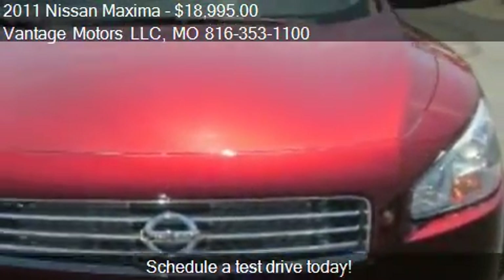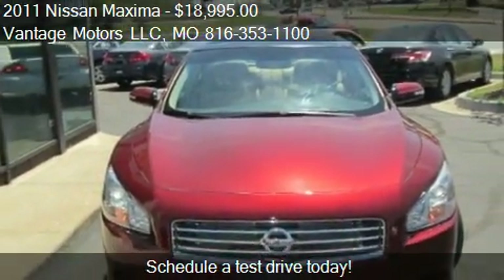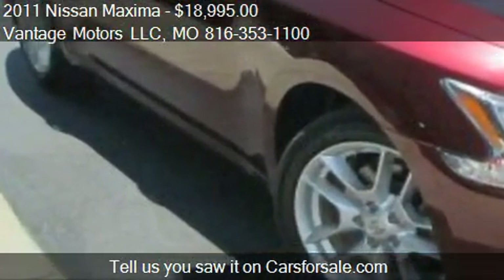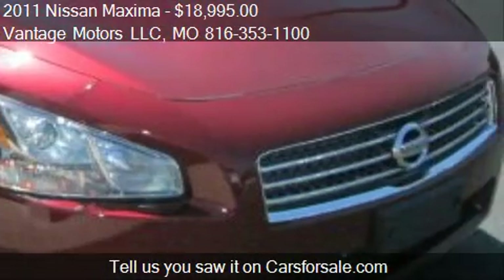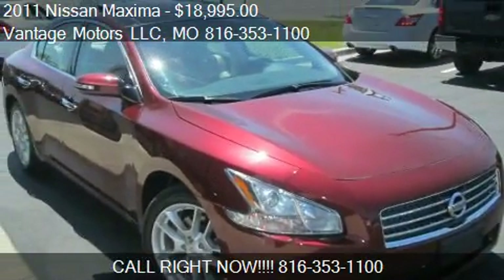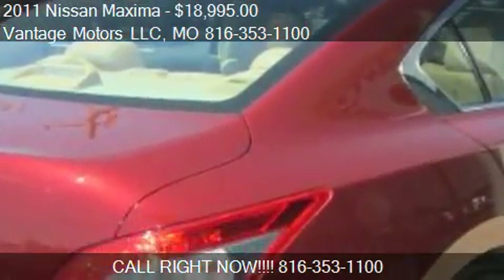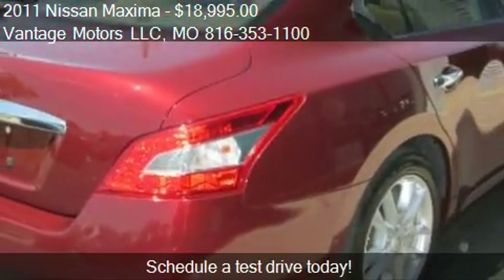This 2011 Nissan Maxima has just over 36,715 miles. Call us at 816-353-1100 or stop by our lot. Find us at 1004 E350 Highway in Raytown, Missouri, on our website, or check us out on carsforsale.com.